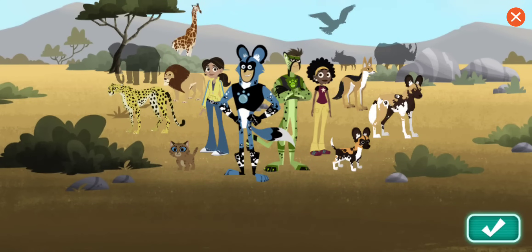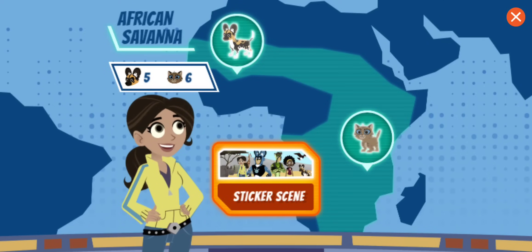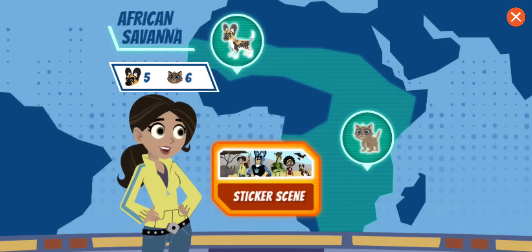That giraffe's long neck is perfect for reaching tasty leaves on treetops. Which baby animal would you like to rescue? Wild puppy!